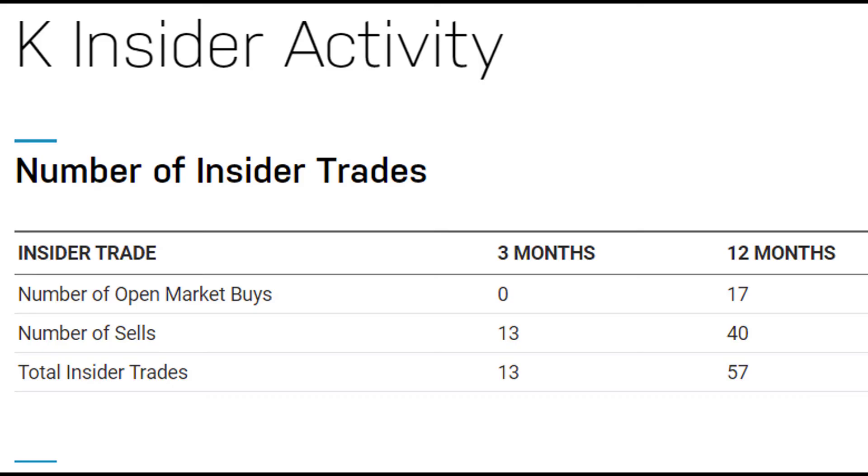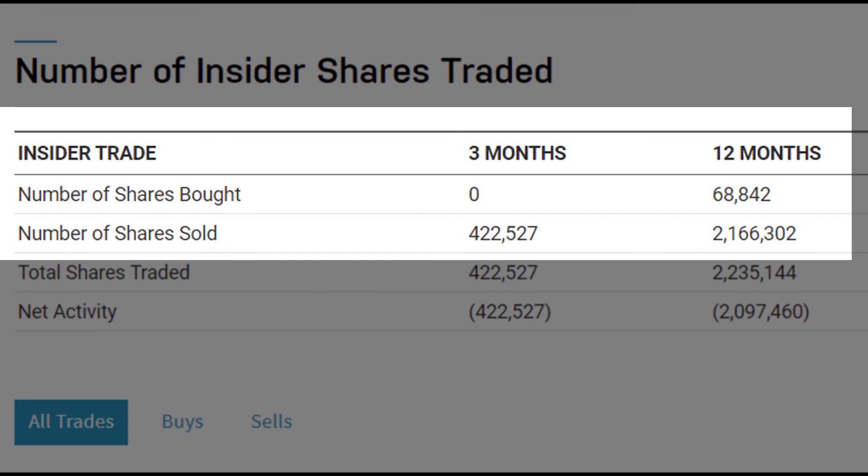One last factor to look at is insider trading. In the past three months, there were 13 sales and zero buys — not positive. Looking at the last 12 months, you've got about 2 million shares sold and only 68,000 shares bought. The past three months, nobody's buying and everyone's selling — not a good signal.